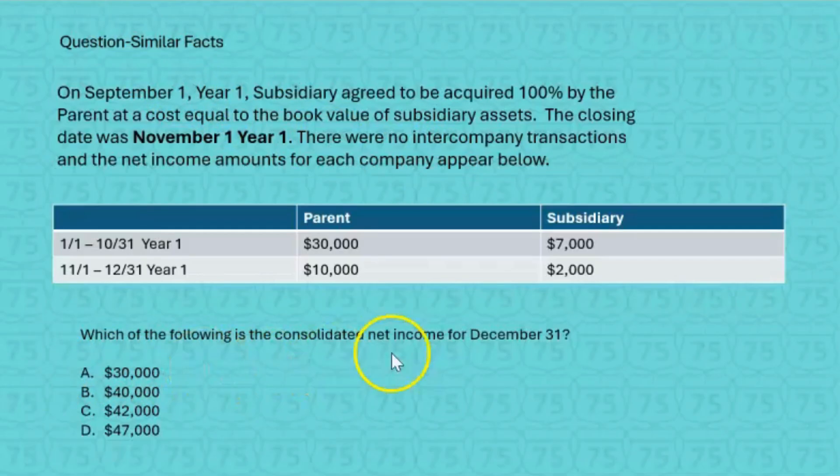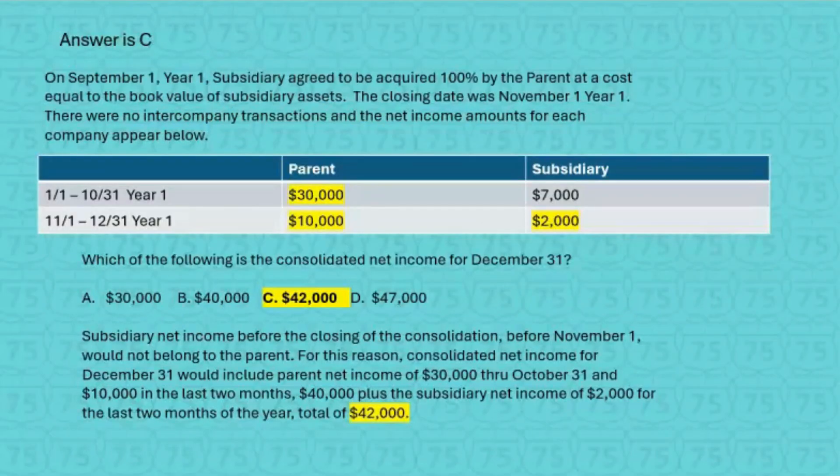They want to know which of the following is the consolidated net income for December 31st. Of course, we want the parent's income for the full year — that's $40,000. The closing date was November 1st, so whatever the subsidiary's net income was November 1st going forward, that's $2,000 — we'll add that. Consolidated net income is therefore $42,000, and that's choice C. Subsidiary net income before the closing on November 1st would not belong to the parent — that's why we ignored the $7,000. The answer is C, $42,000. If this were a loss of $2,000 or any other amount, we would have subtracted it from the $40,000.